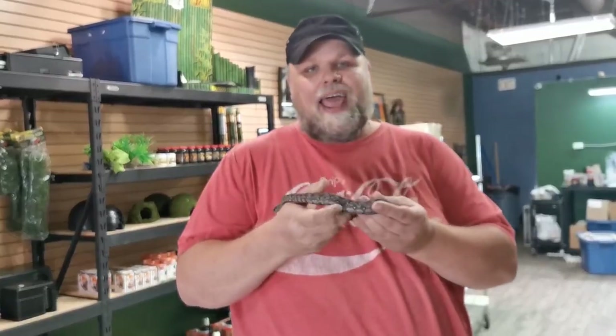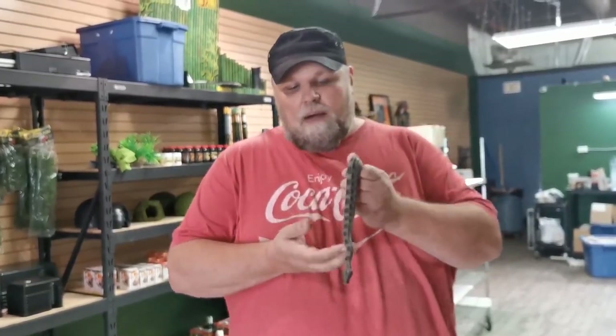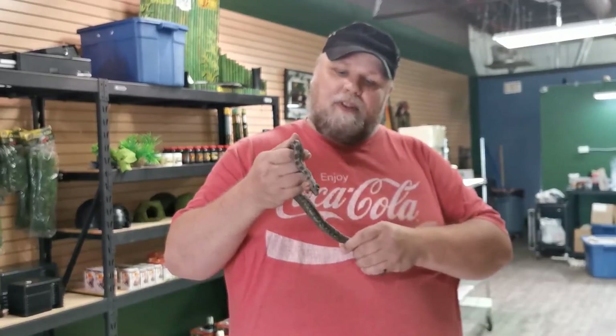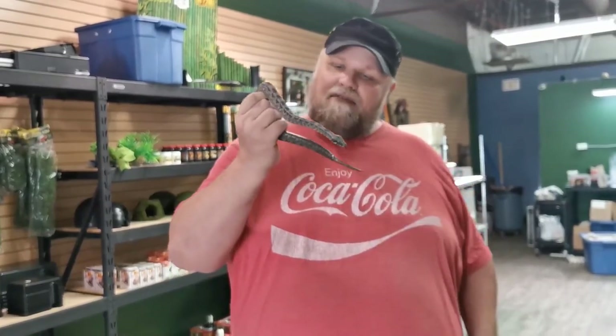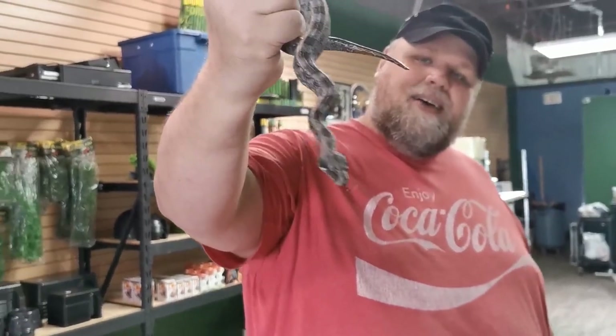And notice I said born, not hatched. Boas are actually born alive, as are several other species of snakes — garter snakes, vipers, boas — and even some lizards like blue-tongued skinks. Basically it's an egg that stays inside mom, and once they're fully developed they are born alive. An absolutely beautiful snake.